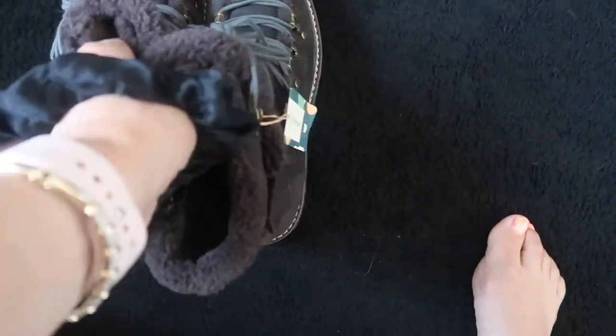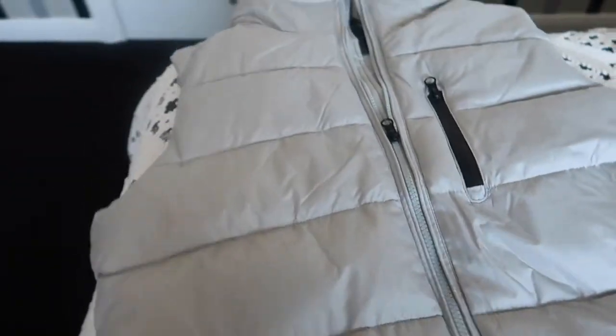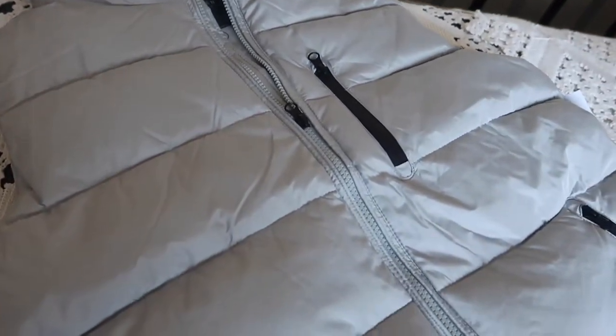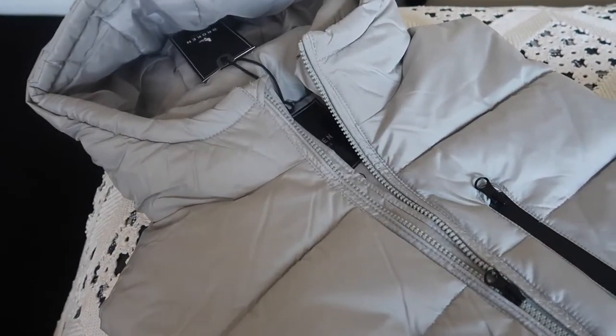I'm not 100% sure about them. I also picked up a body warmer for Luke as part of his birthday which is next month. I quite liked the colour — it's a youthful colour for Luke.